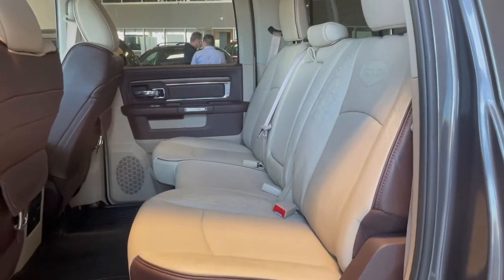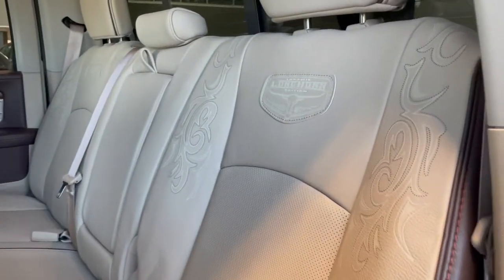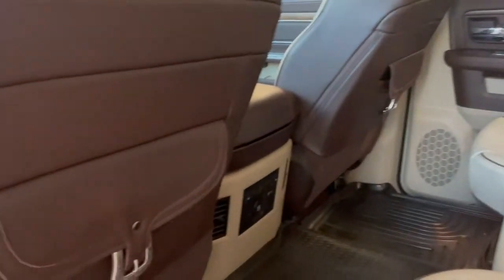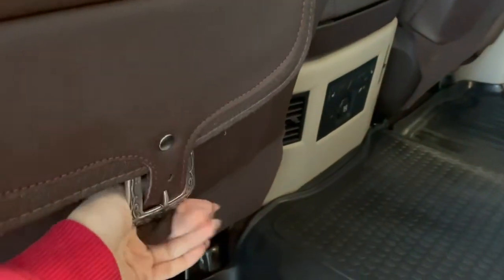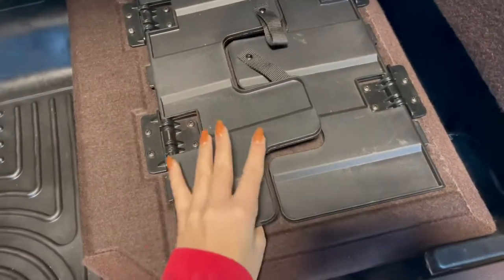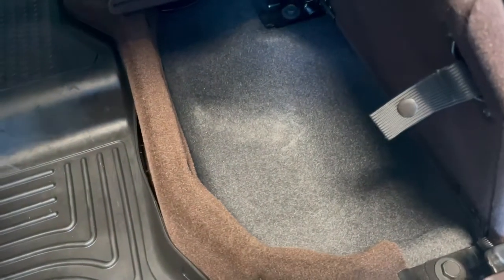Taking a look at the back seats, we've got more brown and beige leather interior with this gorgeous accent stitching. On the backs of the front seats we have these storage pouches with accent buckles. These rear seats are heated as well, and if we fold up the seat bottoms, we have this fold-out tray to make a flat surface, or we can fold it up for under-seat storage.